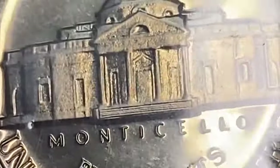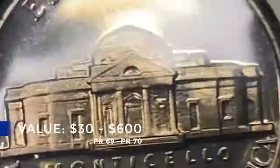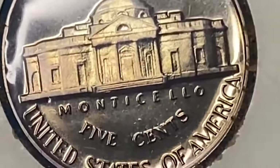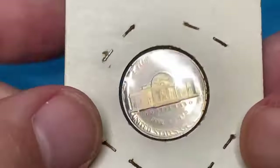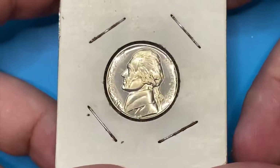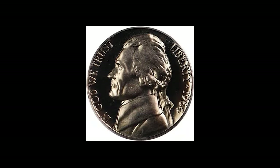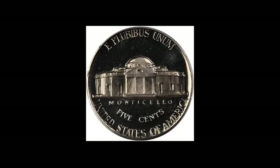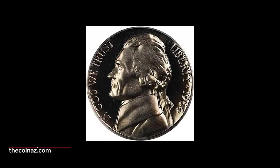Ordinary proof coins at grades like PR-69 or PR-70 are worth between $30 and $600. Examples can easily be found in PR-68 grades and lower without much effort. Even in PR-69 condition they are abundant, with thousands of examples available. Only in PR-69 with deep cameo surfaces does it really become somewhat scarce. One of the most valuable examples was sold in 2021 — a flawless untoned nickel at PR-69 with a deep cameo feature sold for $470 at Legend Rare Coin Auctions.